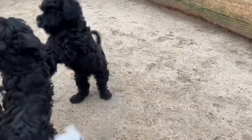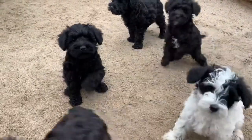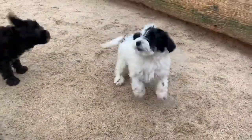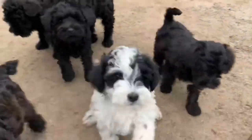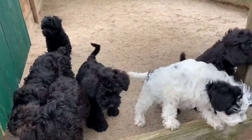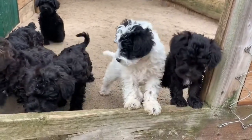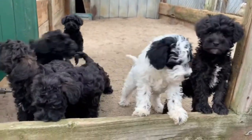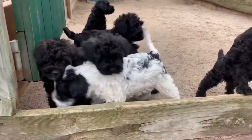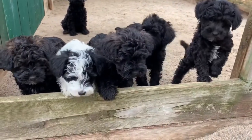The Schnoodle, like any other dog, requires early socialization. When they're young, they're exposed to a wide range of people, sights, noises, and experiences. Socialization is important for your Schnoodle puppy to develop into a well-rounded dog. Enrolling it in puppy kindergarten is a terrific place to start. Regularly inviting visitors over and taking it to crowded parks, dog-friendly stores, and leisurely strolls to meet neighbors will all help improve its social skills.